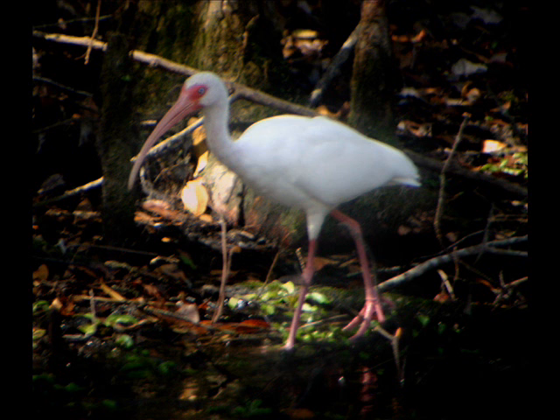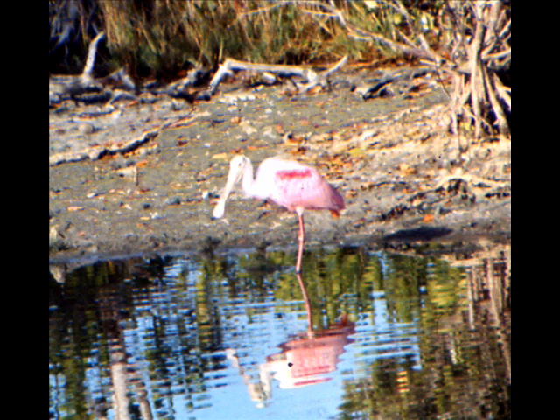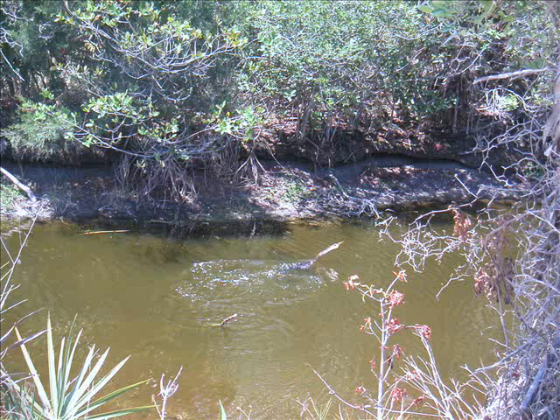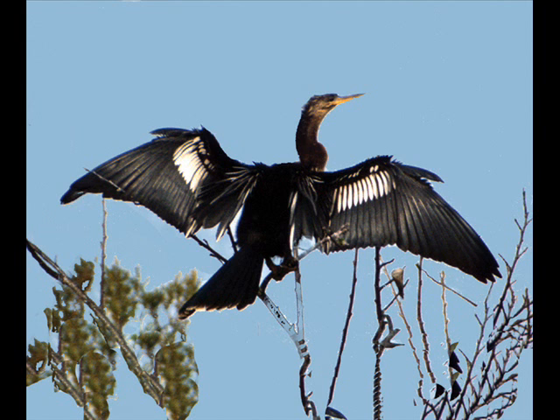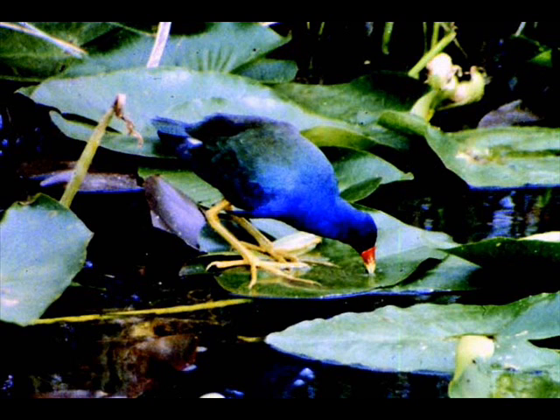An ibis with his strange curved beak takes flight when he becomes aware of us watching him. A yellow-crowned night heron was a real treat, as was the colorful roseate spoonbill. The anhinga particularly fascinate me — the way they swim, then dive deep to seek a tasty fish, then rest high on a branch to dry their wings. I learned to tell the male by his darker neck.